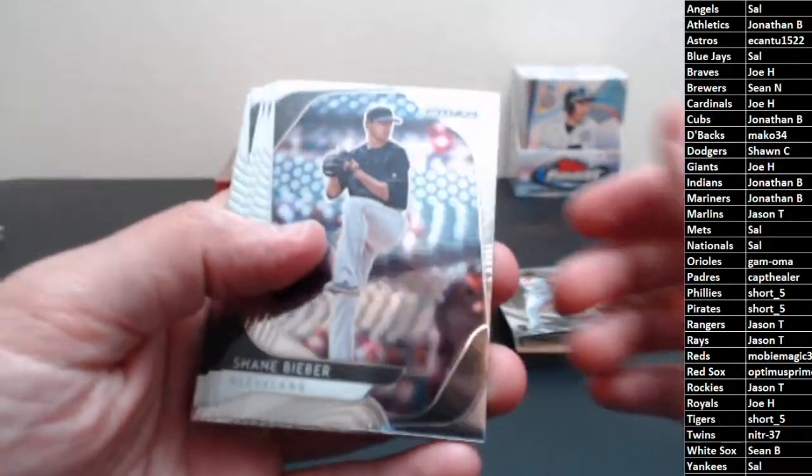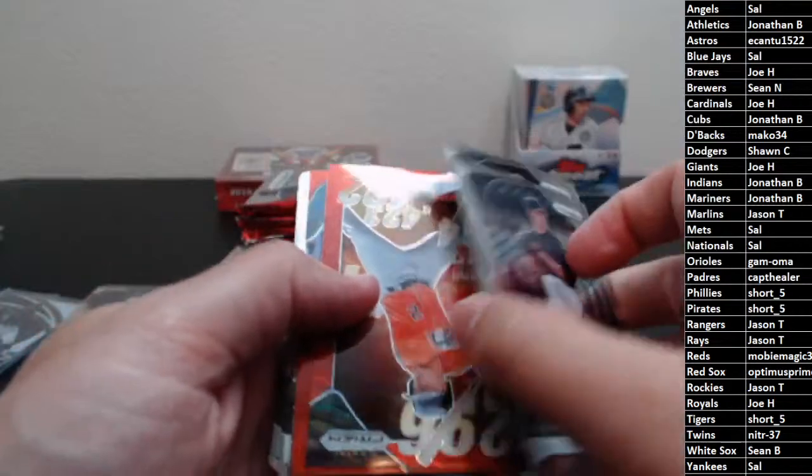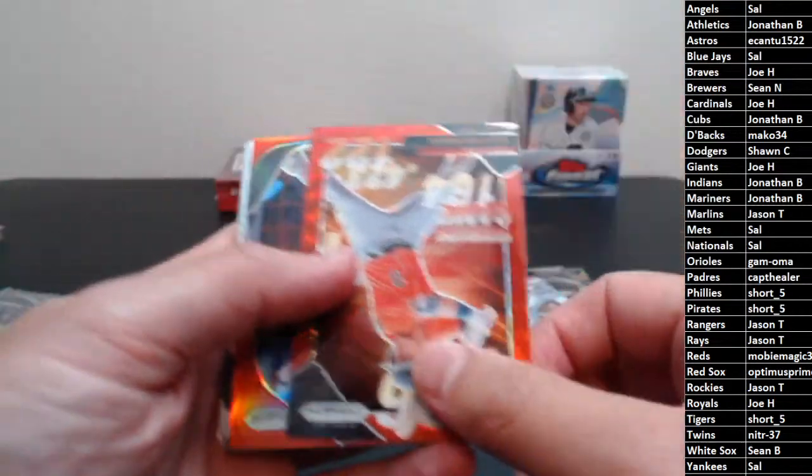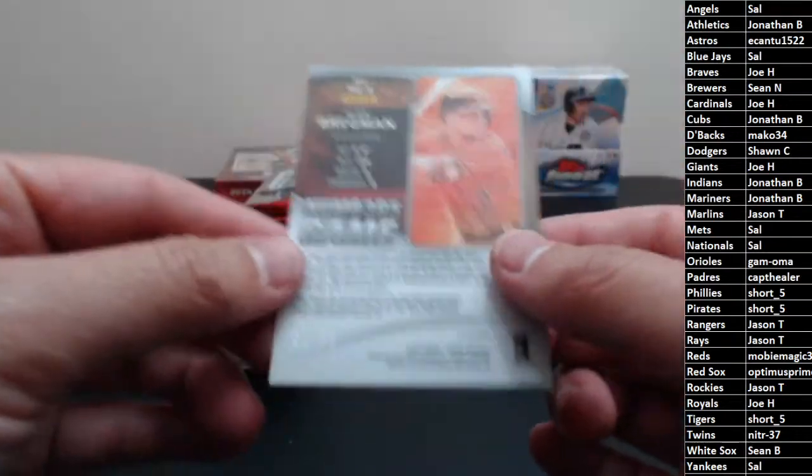The Biebs, Strasburg, Rodriguez, Turnbull. And then we got a red wave of Alex Bregman — that should be numbered, red wave, and it is, to 99. Breggers, you need to start hitting, buddy — the top three in the Astros lineup have been atrocious.